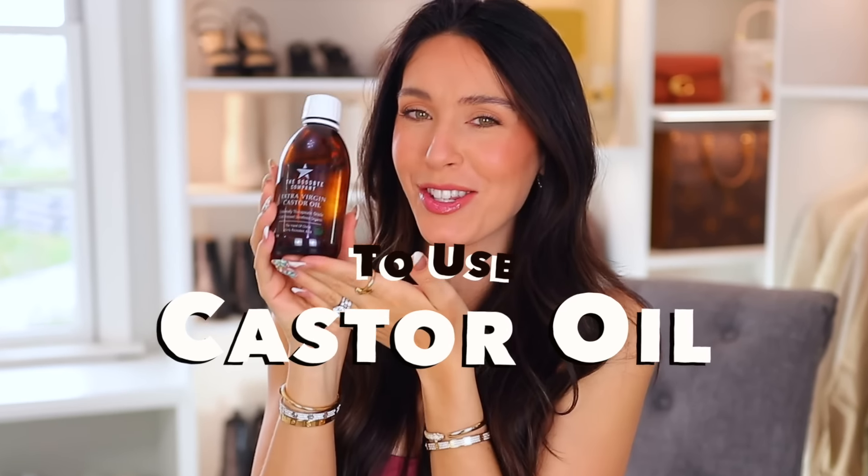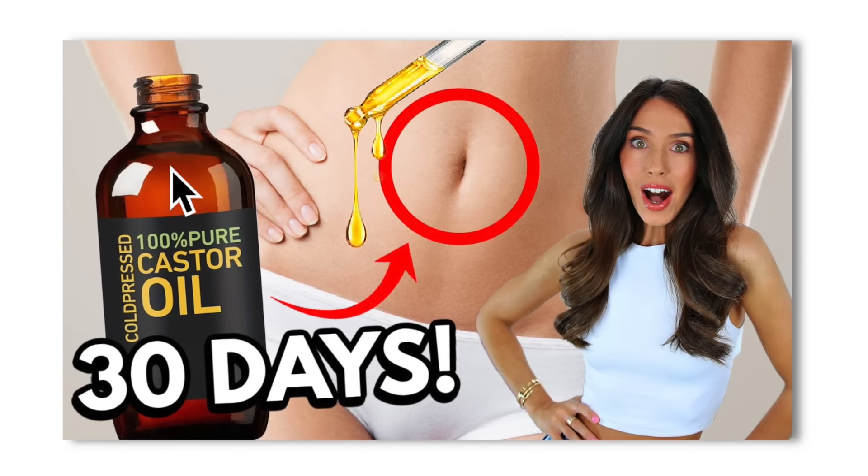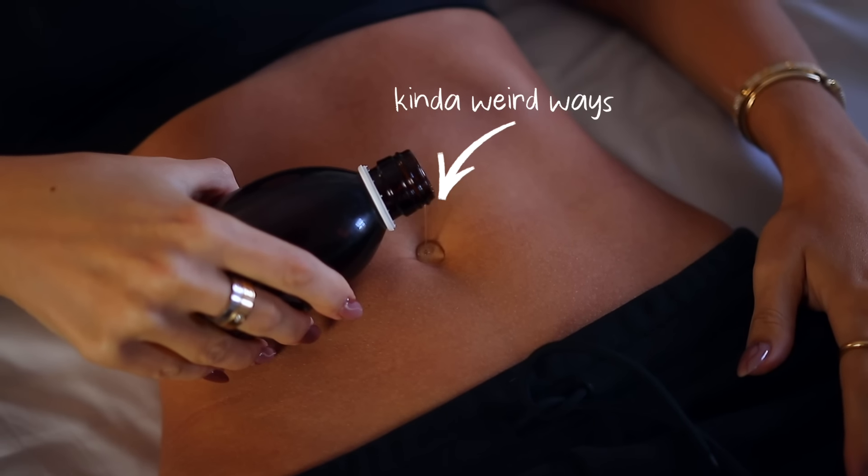These are 15 new and surprising ways to use castor oil. If you missed my previous castor oil videos, I did two of them — I'll link them right up here. The one you should definitely watch is the one where I use castor oil in weird ways on my body, and after 30 days I saw crazy results.